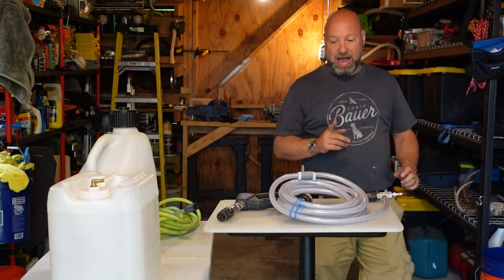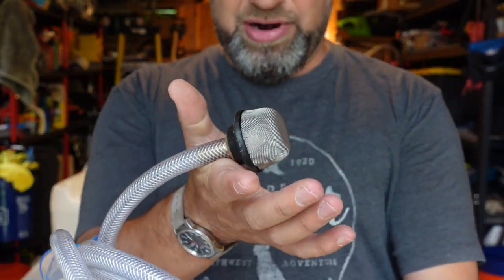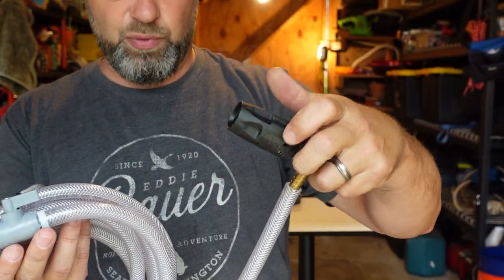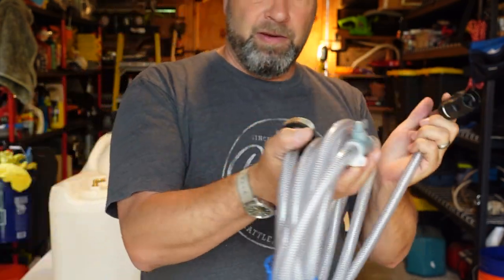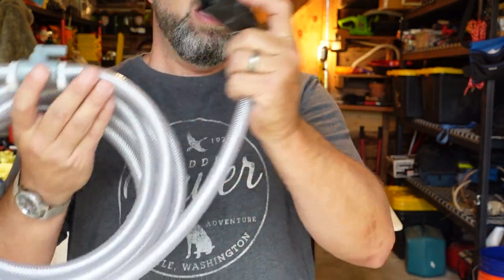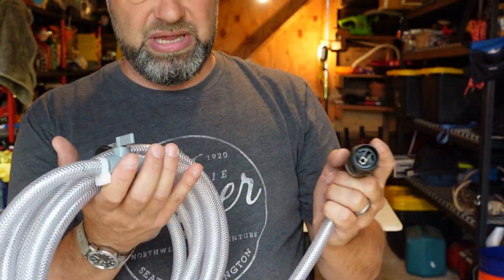There's a valve right here on the X-Jet. When you open that valve, you're drawing soap from the bucket and spraying it out of the nozzle. This is an M5 twist adjustable fan-to-stream tip. With the valve open, you spray and soap one whole side of your house or whatever section you want. When you're done soaping, you turn this valve and now you're no longer drawing soap — just spraying straight water. Then you go ahead and rinse using the same exact concept.